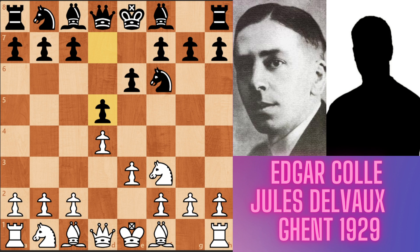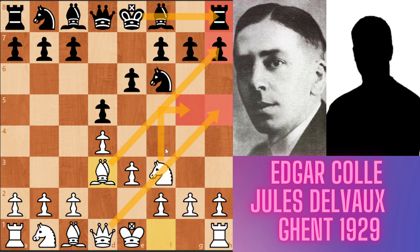Normally the Colle system arises from d4, d5, Nf3, Nf6, e3, e6. But in this game the move order is different, but now the opening transposes to the Colle system. Now white played Bd3. This bishop is looking at the h7 pawn. If black castles short, white's plan may be bishop takes h7 — the Greek gift sacrifice — after which Nh5, Qh5, and Ng5. But for making this attack, white has to kick the f6 knight from the defense by pushing his pawn to e5.